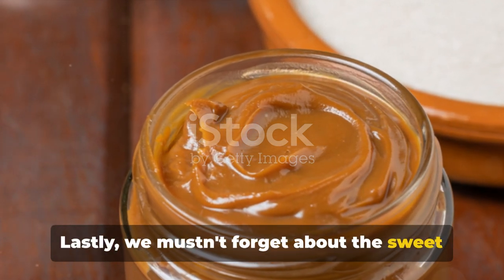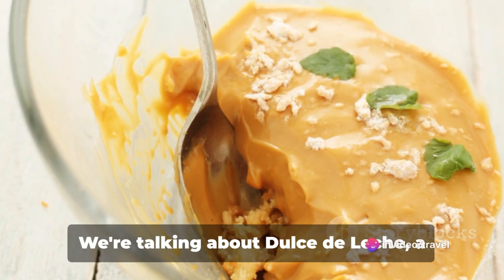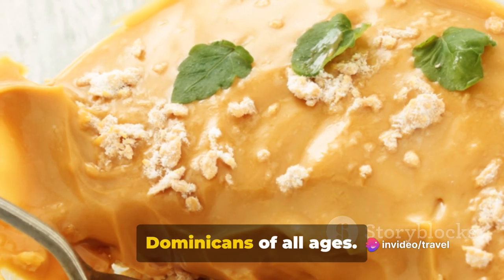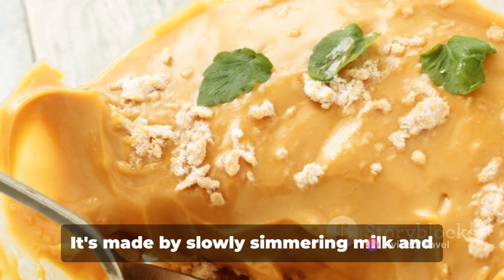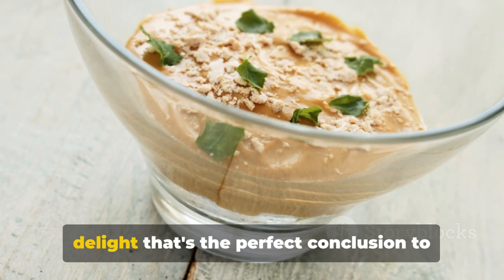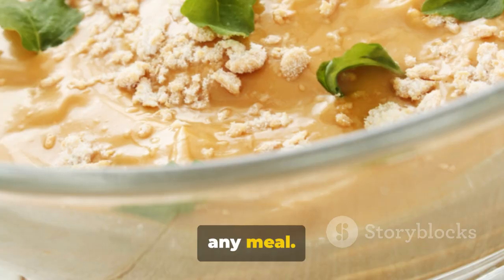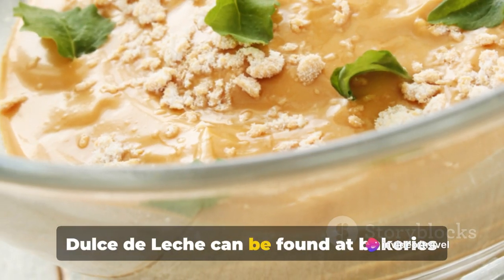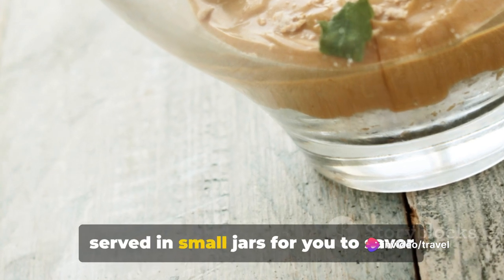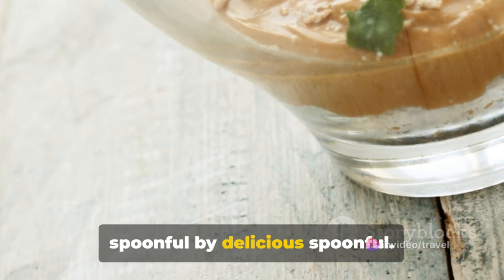Lastly, we mustn't forget about the sweet end to every Dominican meal. We're talking about dulce de leche, a creamy caramel-like dessert loved by Dominicans of all ages. It's made by slowly simmering milk and sugar, resulting in a sweet and sticky delight that's the perfect conclusion to any meal. Dulce de leche can be found at bakeries and sweet shops across the country, often served in small jars for you to savour spoonful by spoonful.